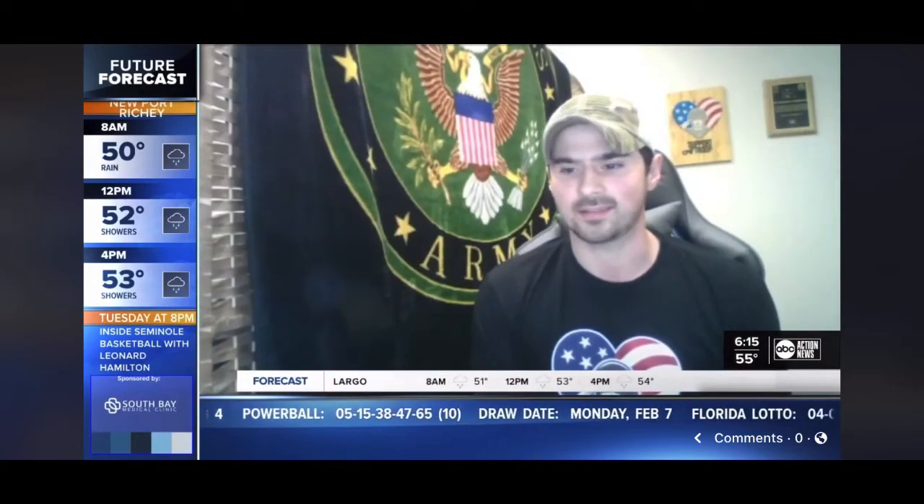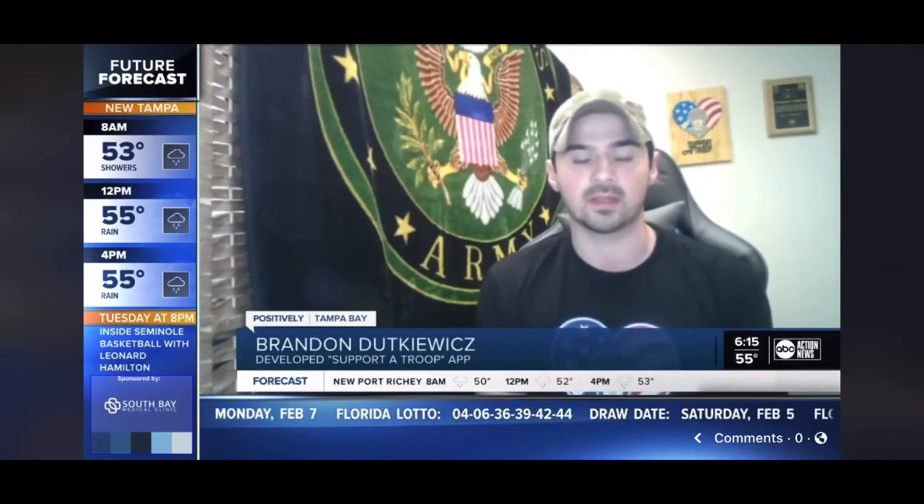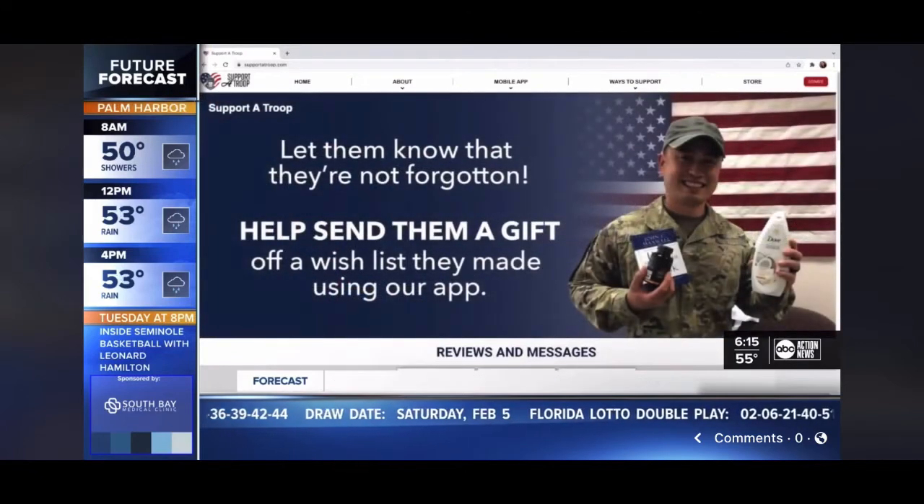It was just sad to see hundreds of care packages coming in that just had to be thrown away because it was just a lot of the same similar items. So Brandon decided to do something with help from a programmer.